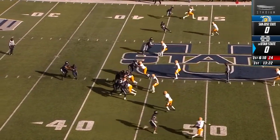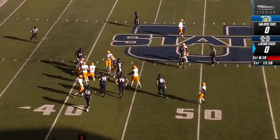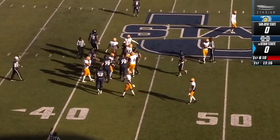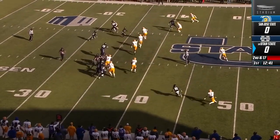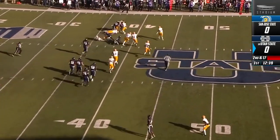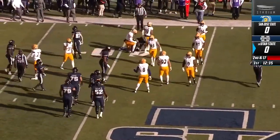Darwin Thompson gets the start, and a muffed exchange — a rare negative play for Utah State. Vons is the ball carrier, and Vons gets just a couple yards on the board.